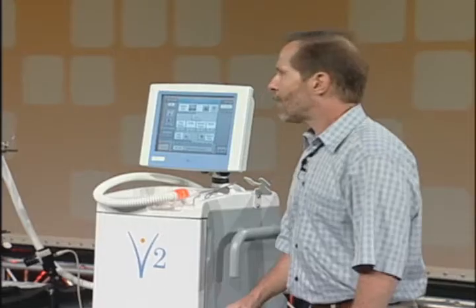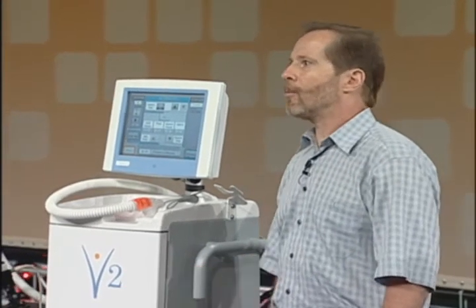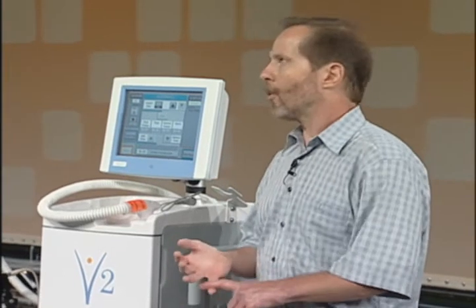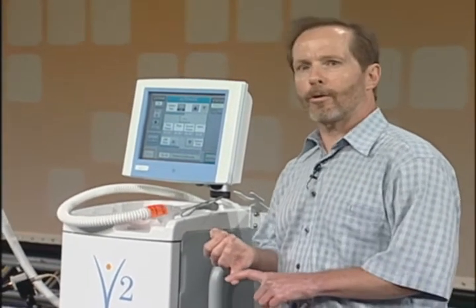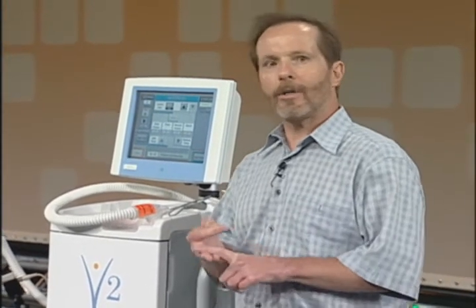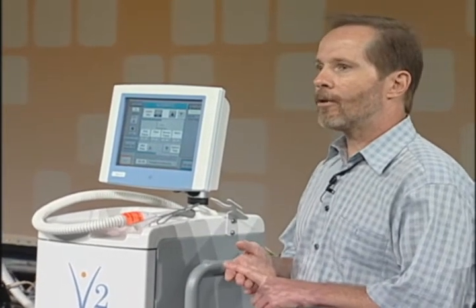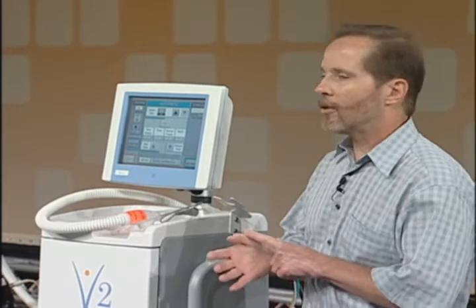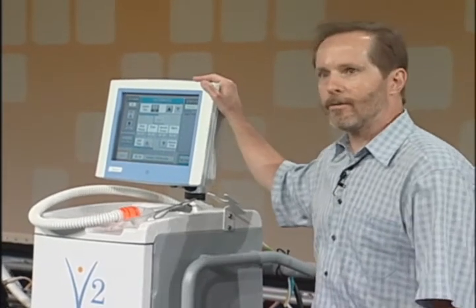So before this machine, what options were available? Up to about five years ago, really the only option available for treating fibroadenomas was surgery. Surgery today is still the most common treatment method, but surgery has a number of disadvantages. Surgery requires multiple pre- and postoperative doctor visits, use of general anesthetic, and has to be done in a hospital operating room. Patients typically take two to three days to recover, and surgery always leaves visible scar tissue.